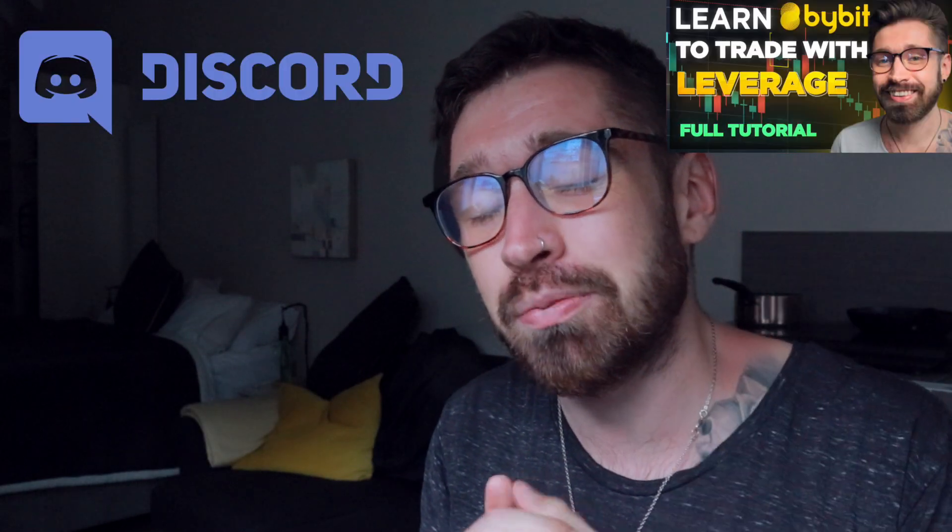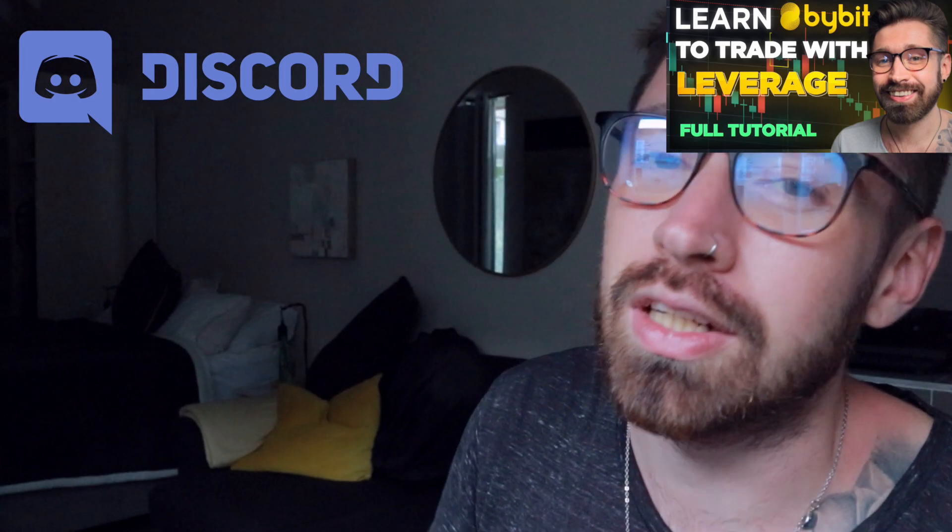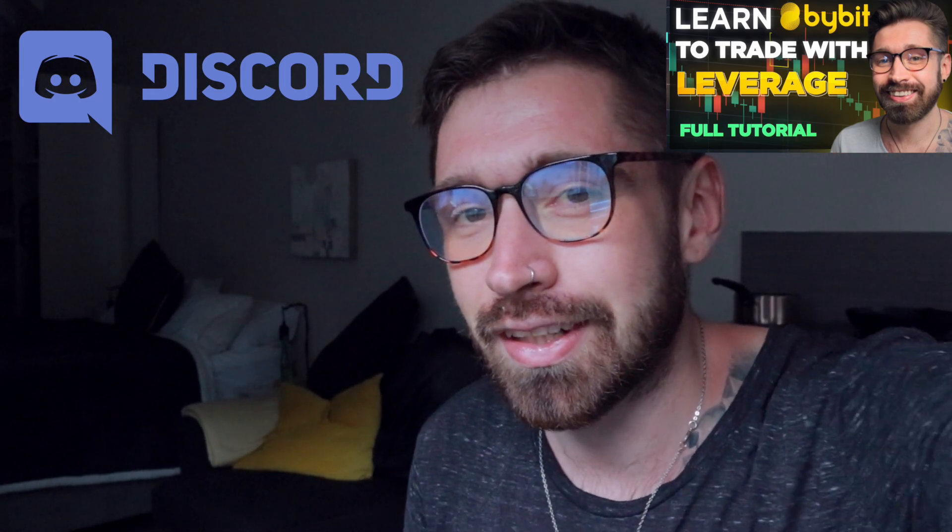Quick little update for Litecoin — hope we brought you some value. If so, smash that like button and subscribe. Make sure to sign up for Bybit, follow me on social, check out the Discord, and I'll see you in the next one. Much love, take care.